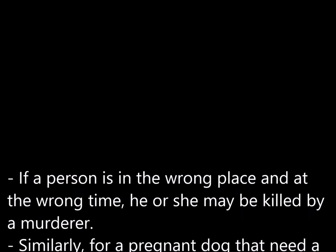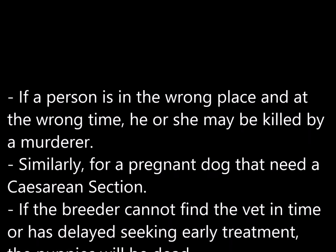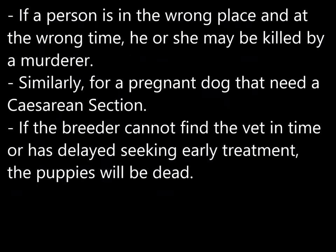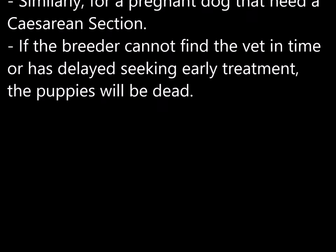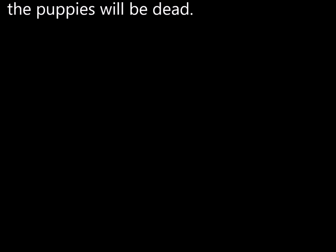If a person is in the wrong place at the wrong time, he or she may be killed by a murderer. Similarly, for a pregnant dog that needs a caesarean section, if the breeder cannot find the vet in time or delays timely treatment, the puppies will be dead.